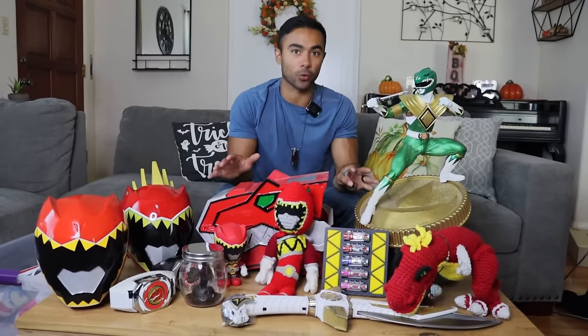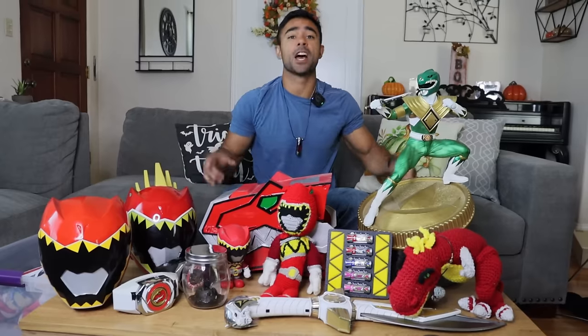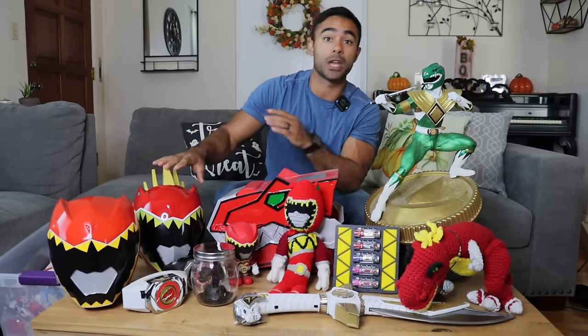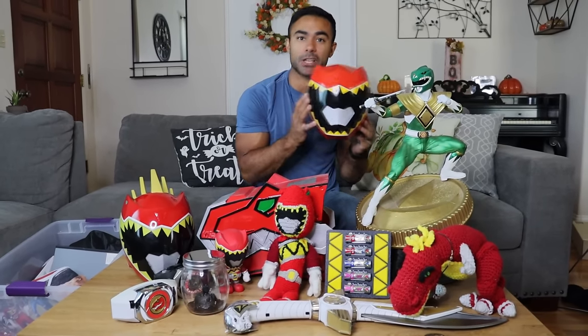What's up, guys? Brennan Mejia here. I'm sure you've seen tons of Power Ranger collections in the past, but have you seen a Power Rangers Power Ranger collection? This is just a taste of mine. I've got a lot more in this box and over there to show you guys. Also, if you want a chance to win this helmet, make sure to watch till the end of the video. Let's get into it!